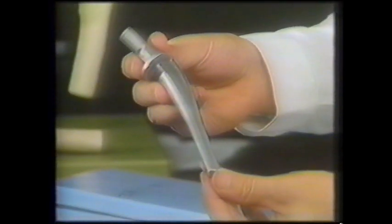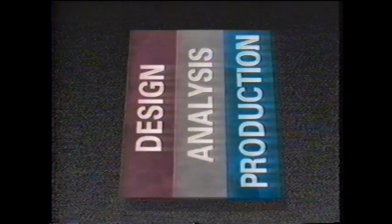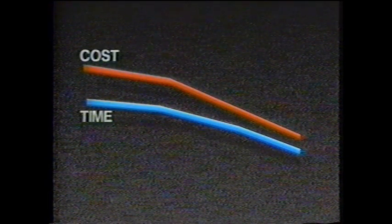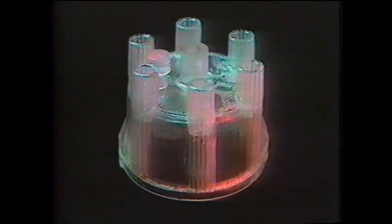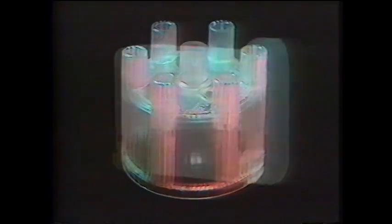You have just seen how several major companies are using stereolithography to help solve design, analysis, and production problems. They are experiencing the benefits of greatly reduced time-to-market, as well as reduced costs and improved product quality. Stereolithography's unique ability to transform complex data into solid parts that can be handled and evaluated — without the need for time-consuming manual operations — offers universal benefits to companies that manufacture many different types of products.